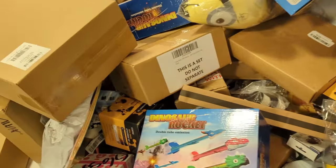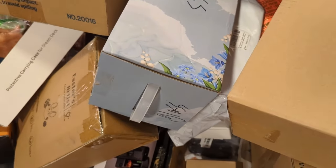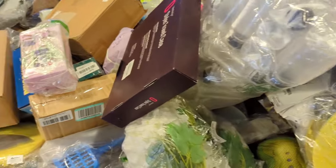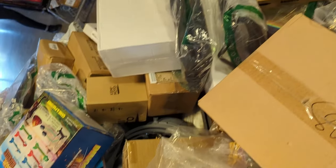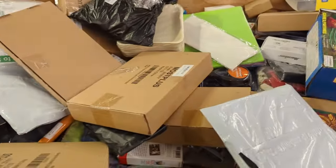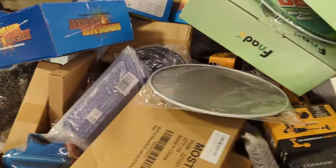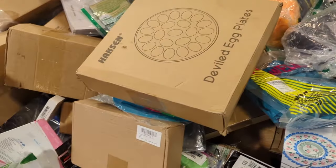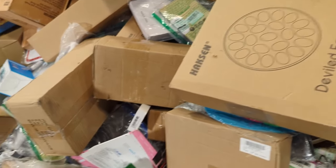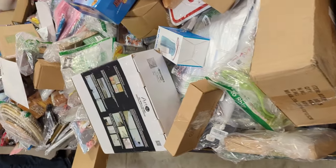The reason the store owners are able to get these items so cheap is because they buy pallets and pallets of return items from Amazon, Home Depot, and Walmart, then throw everything on the bin and let customers select what they want. If no one buys an item on $6 day, it goes down to $5, $4, $3, $2, $1, and resets every single week.